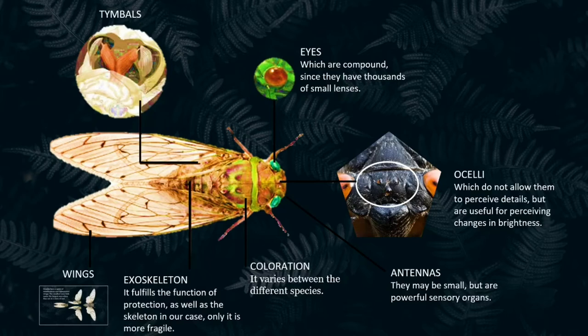Their main characteristic is the strong and strident sound they emit thanks to their tymbals, which we will delve into later. They have two large compound eyes, since they have thousands of small lenses. Unlike those, the three eyes in the center of their head — known as ocelli — do not allow them to perceive details, but are useful for perceiving changes in brightness.